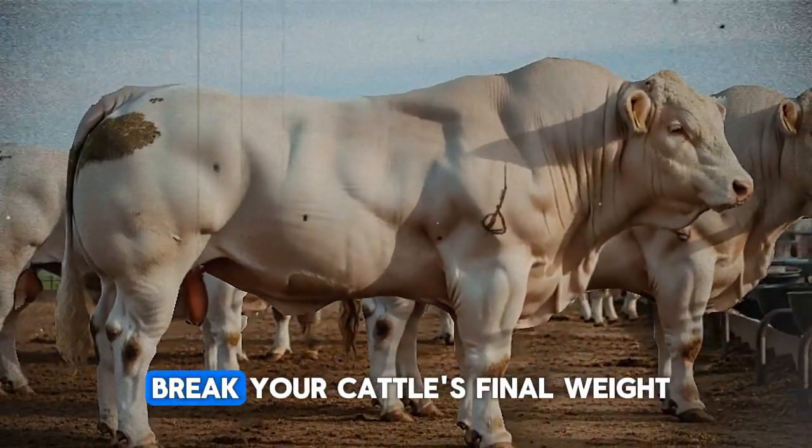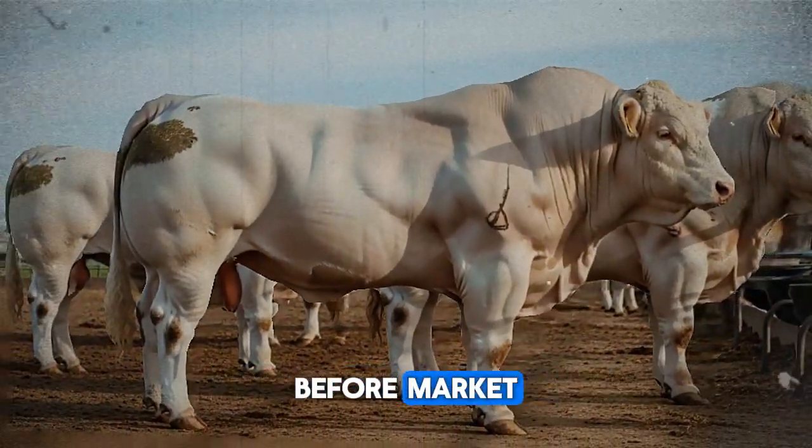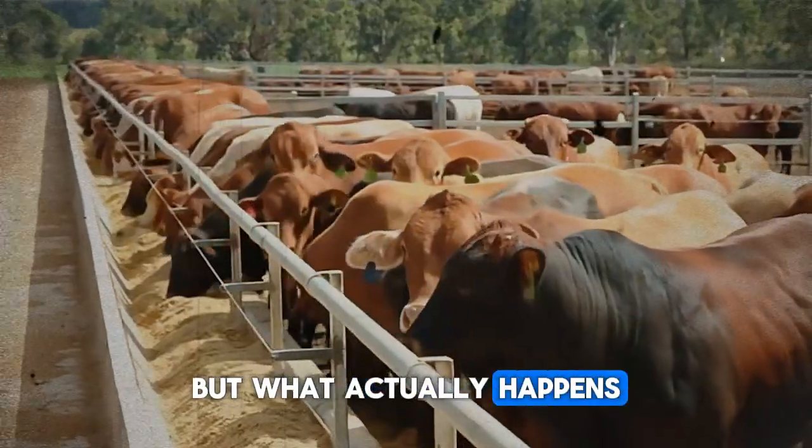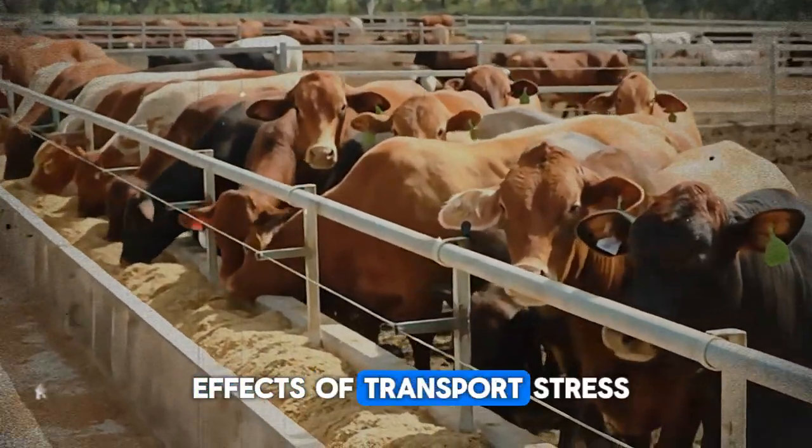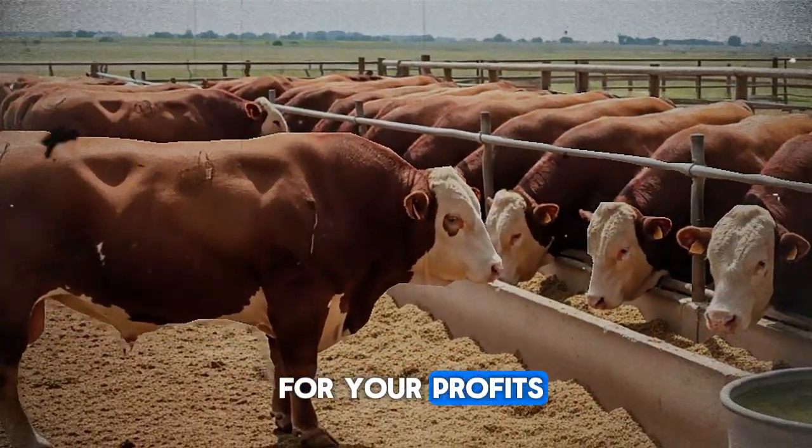Transport can make or break your cattle's final weight before market, but what actually happens inside that truck? I'm exposing the hidden effects of transport stress on Hereford bulls ready for slaughter and what it means for your profits.